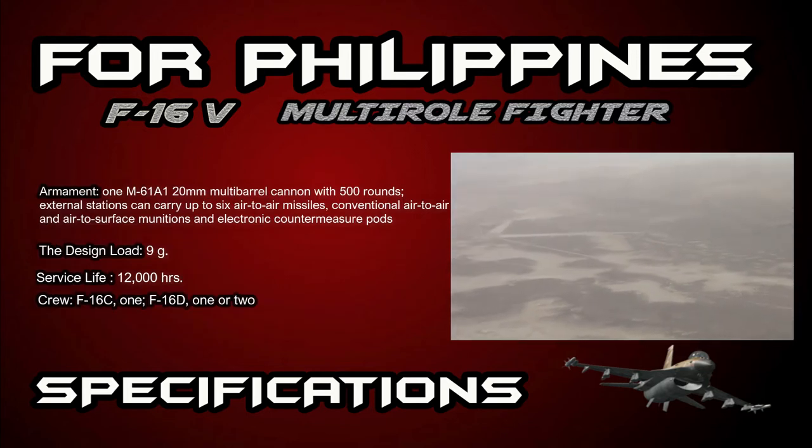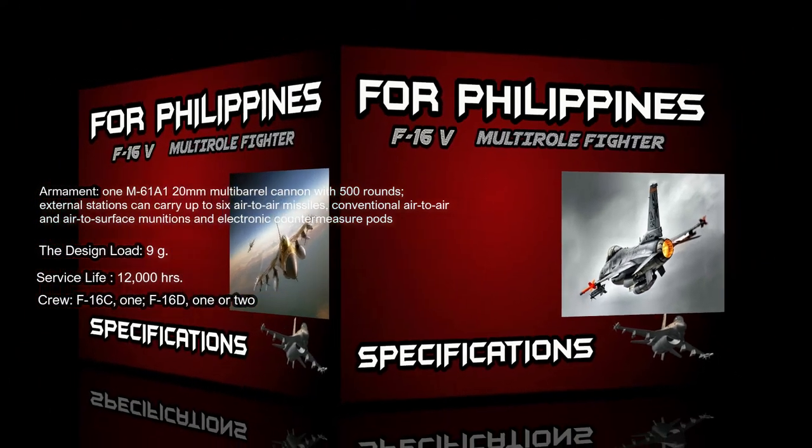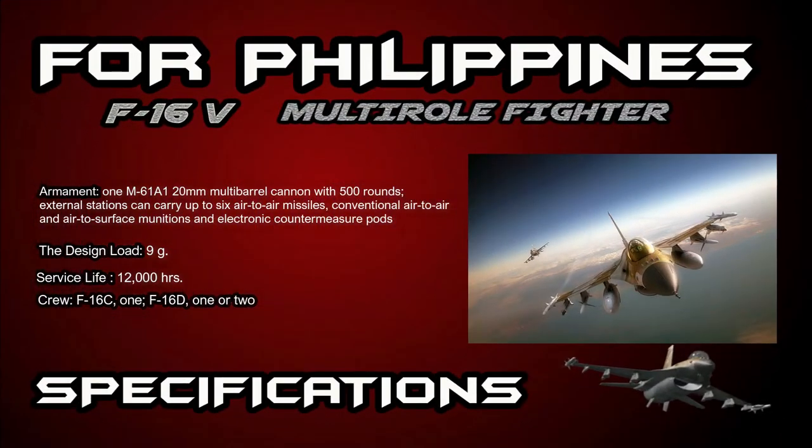Its ceiling capacity is above 50,000 feet or 15 kilometers. Armament includes one M61A1 20mm multi-barrel cannon with 500 rounds. External stations can carry up to six air-to-air missiles, conventional air-to-air and air-to-surface munitions, and electronic countermeasure pods. Design load is 9g. Service life of the F-16 is 12,000 hours. Crew is one, or two for the F-16D.